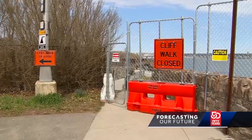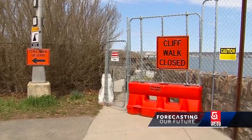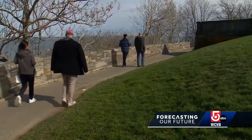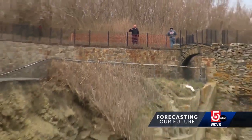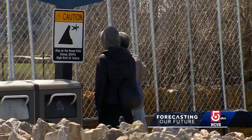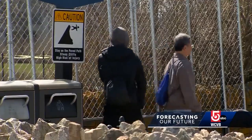We went to the first half of the Cliff Walk and it was really great and we enjoyed it a lot. But then we got to the end and we saw that there was this big detour. The detour is a temporary solution to allow visitors to continue to enjoy the Cliff Walk during the projected long recovery process, which will stretch through the busy summer tourism season.